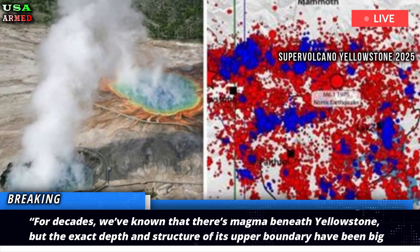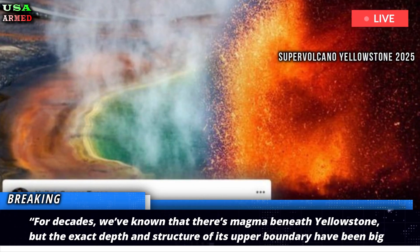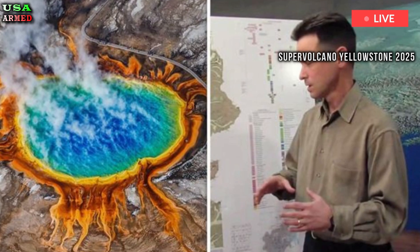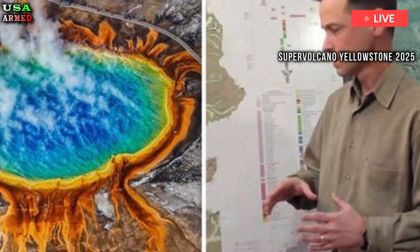For decades, we've known that there's magma beneath Yellowstone, but the exact depth and structure of its upper boundary have been big questions. Brandon Schmant, one of the team's leaders and a professor of Earth, Environmental and Planetary Sciences at Rice University, said in a statement.